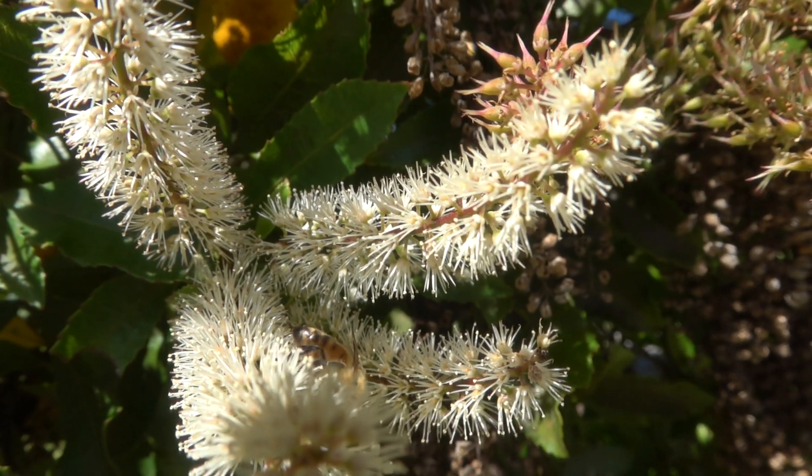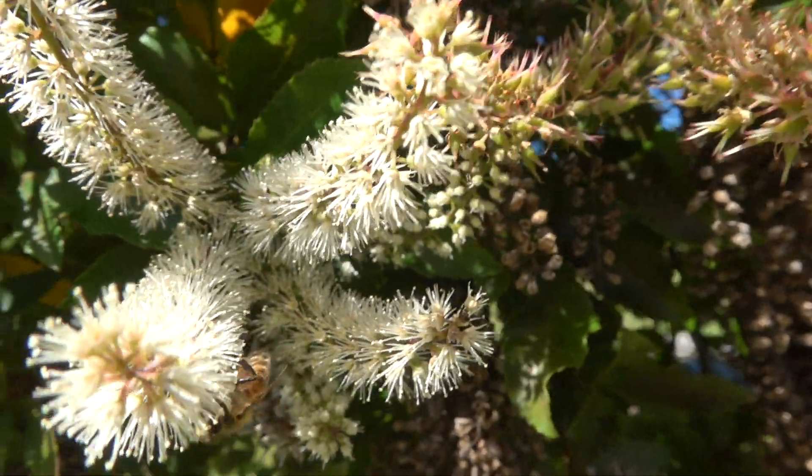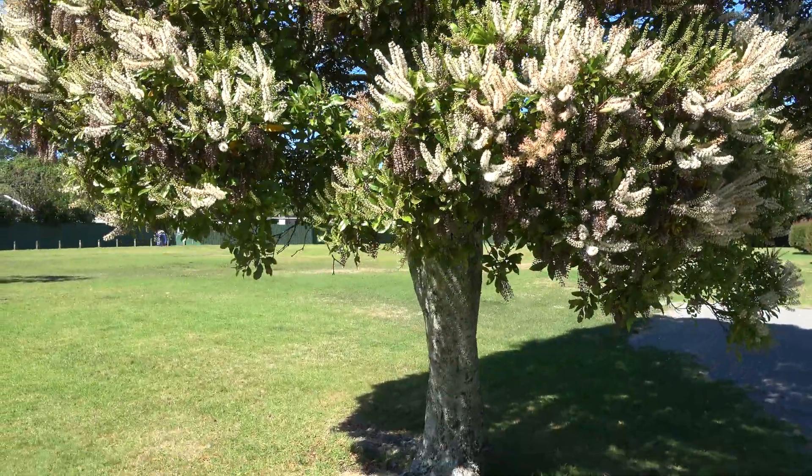Weinmannia racemosa can reach a height of 25 metres in a forest canopy, and sometimes with a trunk diameter of up to 1.2 metres.